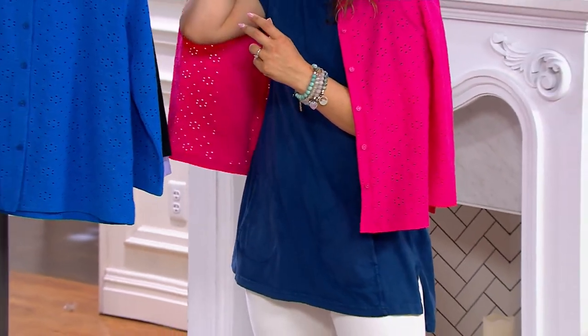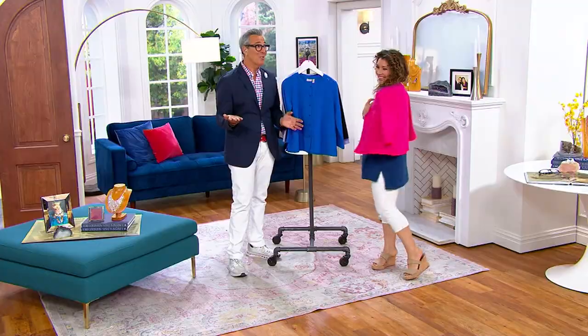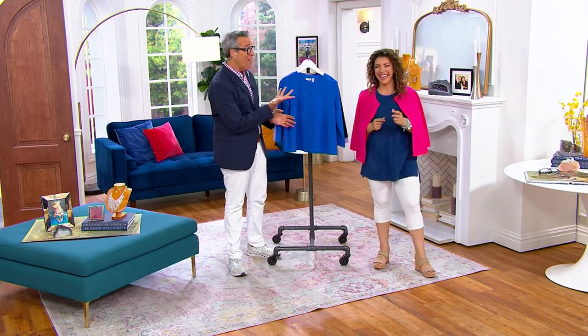The only paparazzi I deal with is my kids trying to take a picture, and it's always from under the chin — mom, smile — and it's like this part of your face. It could still end up on social media, so you look fabulous.